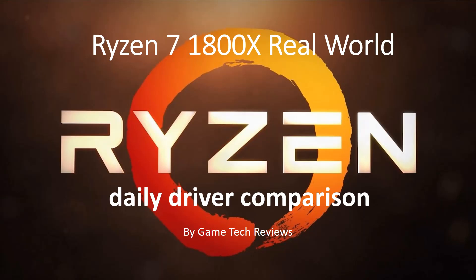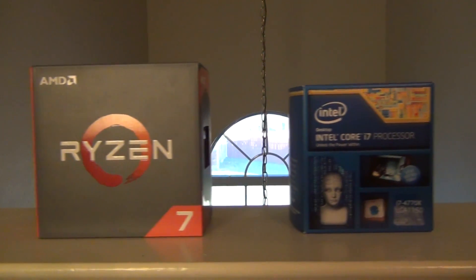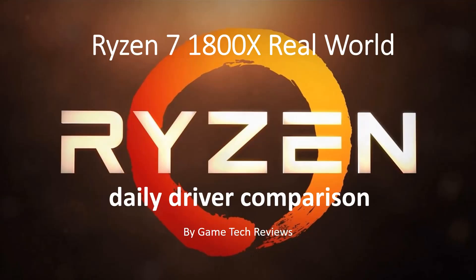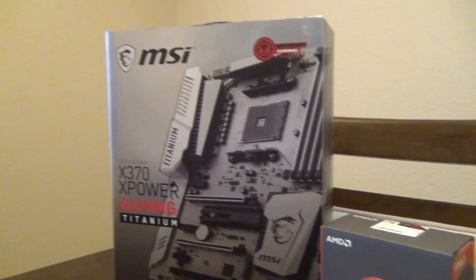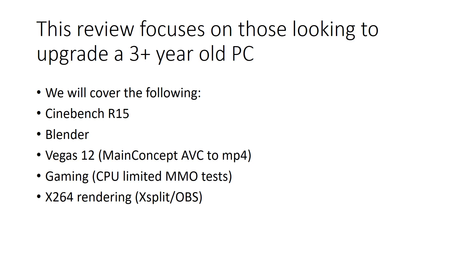We're doing a real world daily driver comparison review of the R7 1800X, the top of the line Ryzen chip, compared to my previous Intel computer. This is a daily driver comparison in the sense that I never got a review sample from AMD — I purchased these parts from Micro Center on March 2nd like a regular consumer, built the computer, and went through all the caveats of a new platform. This review focuses on those looking to upgrade from a three-year-or-greater PC, so anything built in 2014 or older.